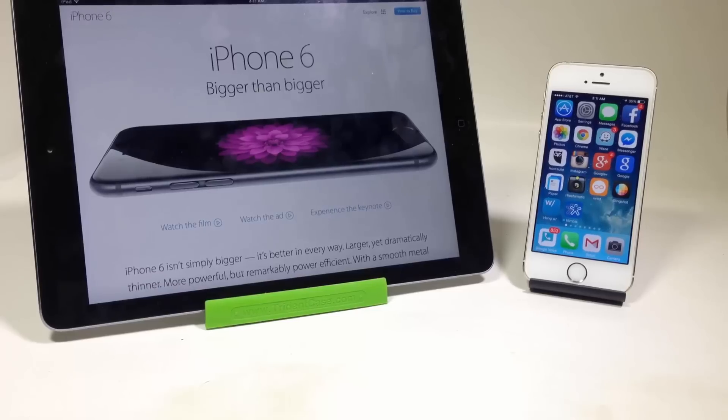Number 3 is the A8 chip, which of course is supposed to be quite a bit faster — about 25% to 50% faster, depending on how it works with the software — than the iPhone 5S. So the A8 definitely is a factor there.